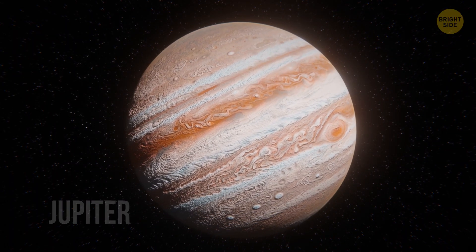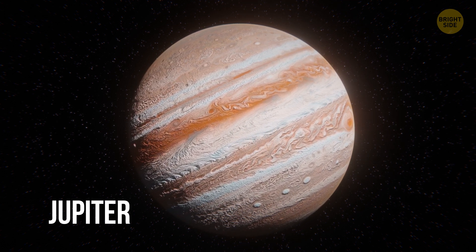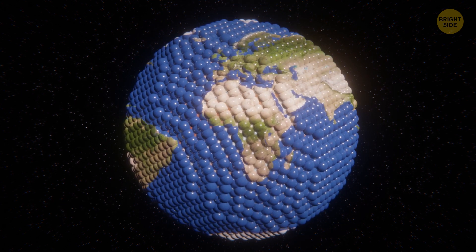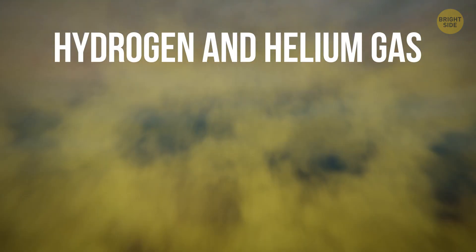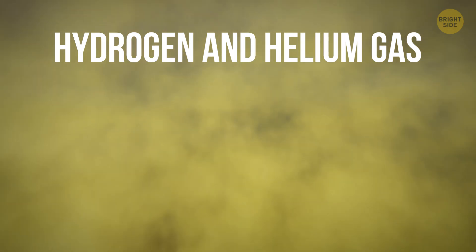You're approaching the largest planet in the solar system. More than 89,000 miles wide at the equator, Jupiter is so large it could fit 1,300 Earths inside of it. It's also terrifyingly hot — about 43,000 degrees at the core. Unfortunately, you can't really land on the planet. Jupiter is a gas giant with an atmosphere made up of hydrogen and helium gas. During your descent, you admire thick brown, yellow, red, and white clouds.